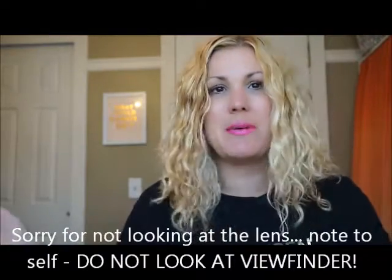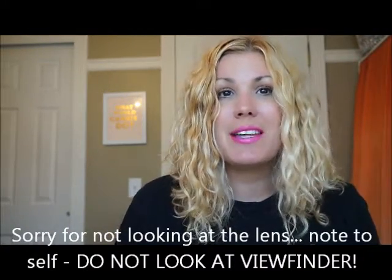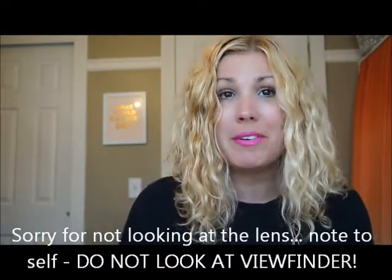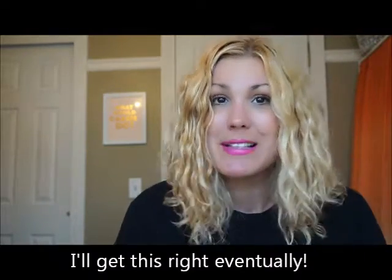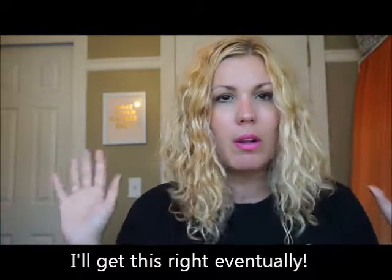Hi guys, welcome back to my channel. I'm Karla, a fashion maven mommy, and I'm really excited to be here today because I got a new camera, so you don't have to put up with my crazy, horrible lighting anymore. I thought I'd try out this whole favorites thing — I have so many favorites and I don't usually talk about them here on YouTube, but I thought I'd start with a June favorites for y'all.